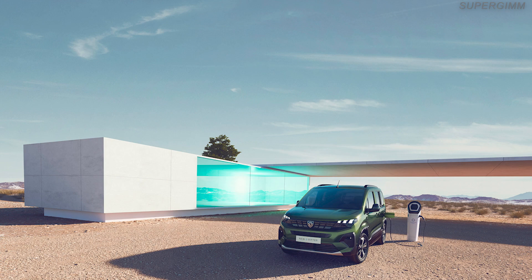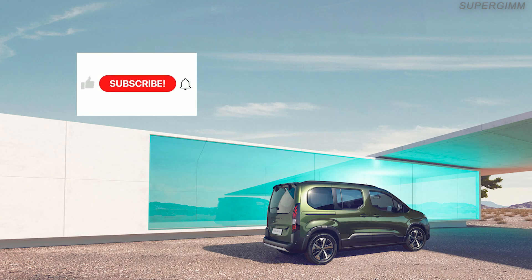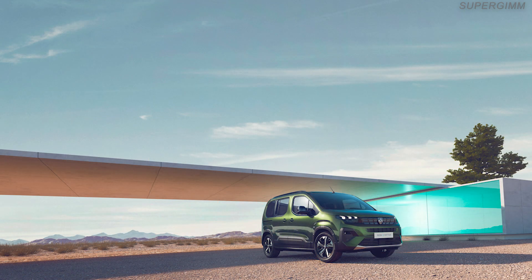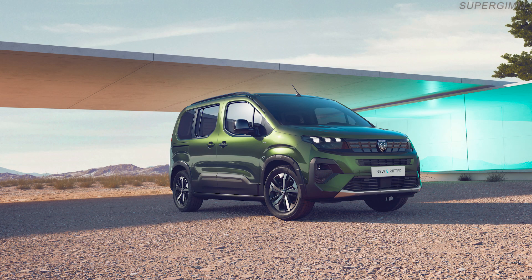They appreciate the stature of the e-Rifter that satisfies an array of weekend leisure activities — trips with friends, sporting and cultural activities, video games, photography, music, etc. — and everyday requirements such as family travel with children, pets, etc.